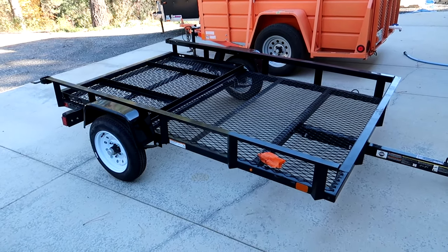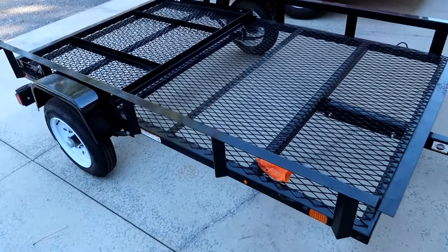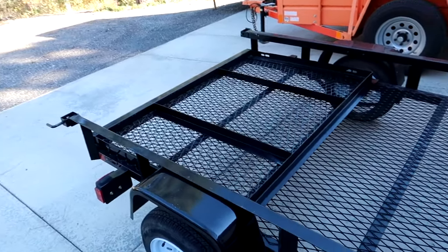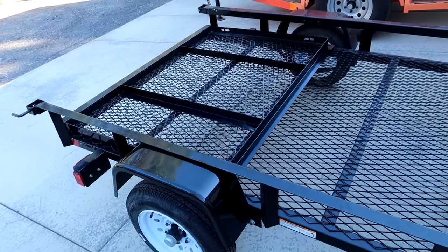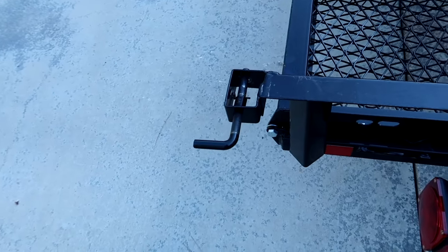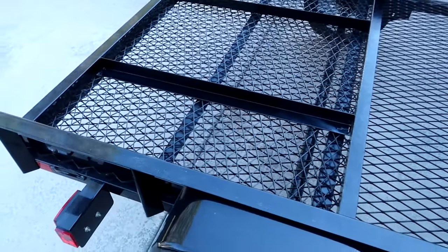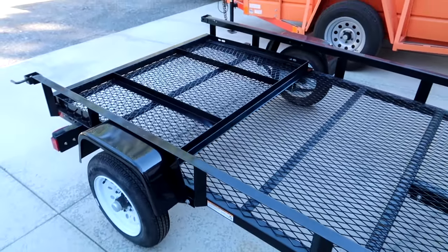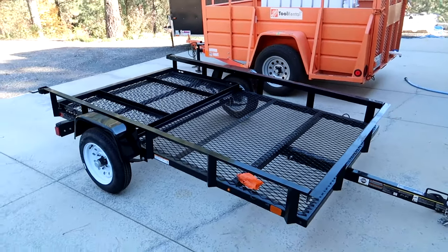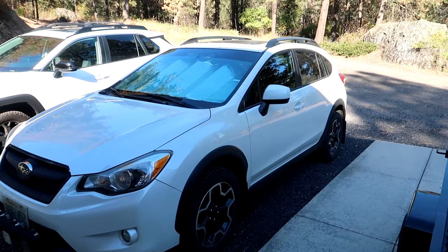It has taller sides enclosed with an expanded mesh style steel. Right now you can see the tailgate laid down flat in the bed. It's got some little latches that hold it in the vertical position, and it also doubles as a ramp gate. Another thing I could use this trailer for is to haul one of my dual sport motorcycles behind my Subaru Crosstrek.